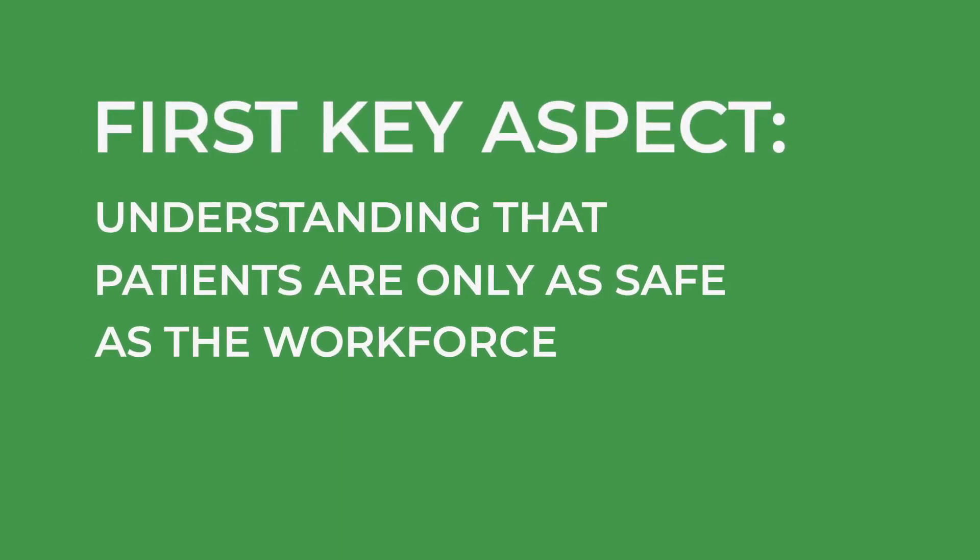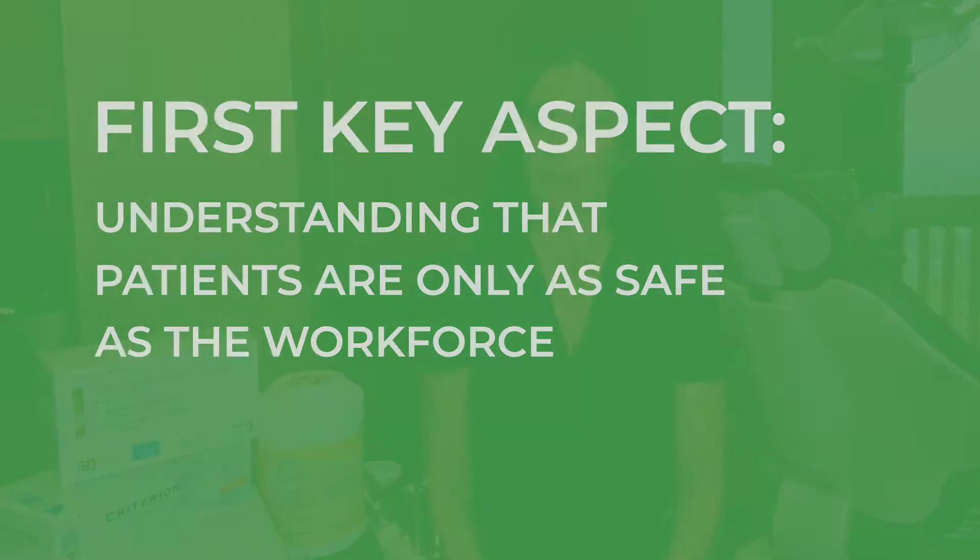The first key aspect is understanding that patients are only as safe as the workforce. This means that the workforce, or your team, should be both physically and psychologically safe. Team members should be safe from violence, aggression, threats, and the many hazards present in day-to-day activities like dental sharps and blood-borne pathogens, even ergonomics. Team members should also be free of intimidation, bullying, disrespect, distrust, and incivility.